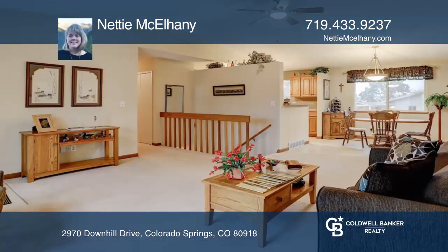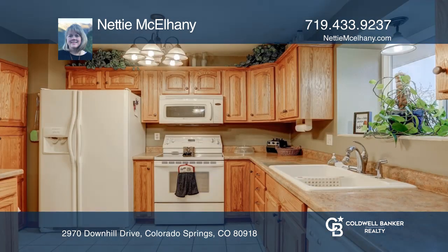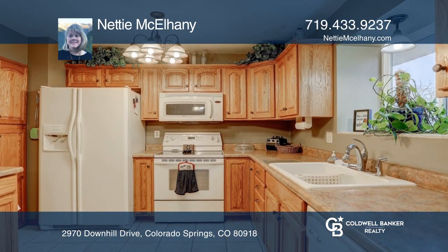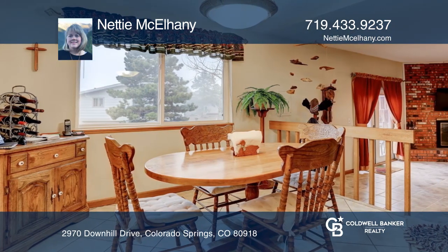This fantastic walkout ranch is located in a quiet, established neighborhood. The formal living room flows to the kitchen, dining area, and family room with a fireplace. The large Trex deck flows right off the family room to the backyard.